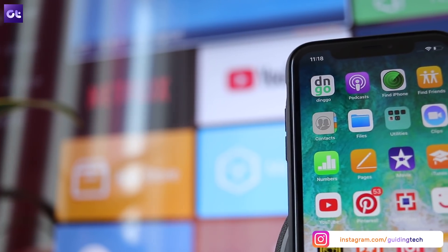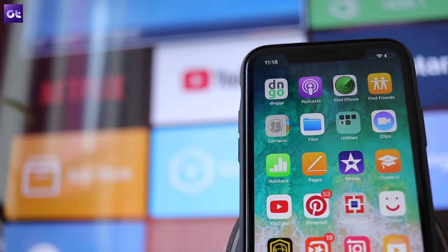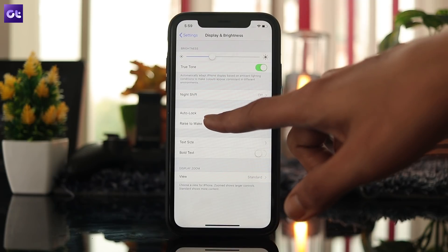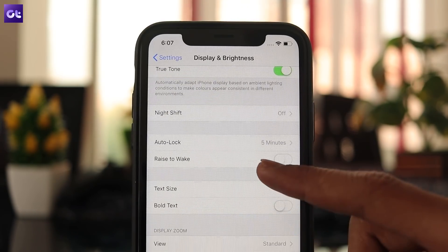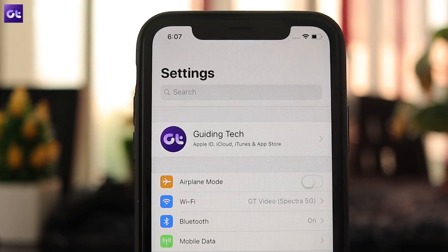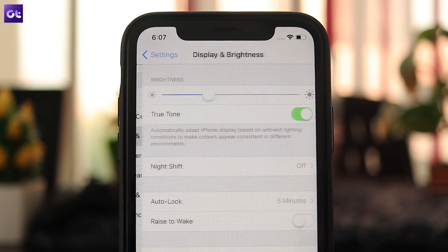Another way that you can conserve battery life is by ensuring that your phone's screen stays off when you're not using it. If you're forgetful, you should probably set a short auto lock timer for the screen so that it automatically turns off when the phone's not in use. To set a short auto lock timer, head to the Display and Brightness settings, select the Auto Lock option, and then choose the shortest time. You can also cut down the number of times the screen is turned on by disabling the Raise to Wake feature.